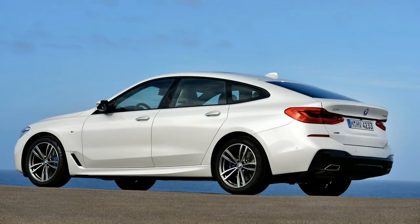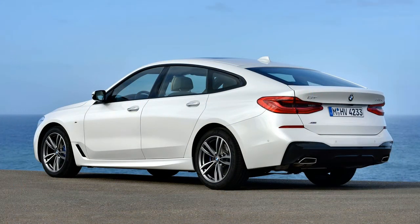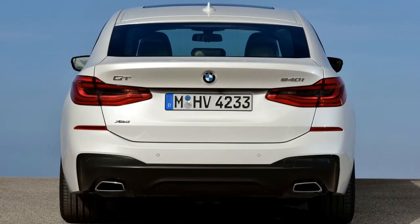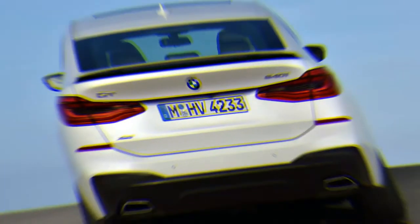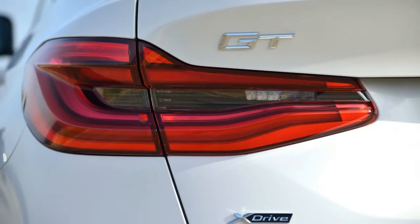The long, slightly lower rear end is dominated by horizontal, three-dimensional taillights and an electrically operated spoiler. It is a shape we could live with, particularly if we needed the extra room. The rear seats feel nearly as spacious as those in a 7 Series, there is more headroom than in the 5 Series sedan, and the cargo area has grown — it now holds 31 cubic feet with the rear seats up or 65 cubic feet when they're lowered.